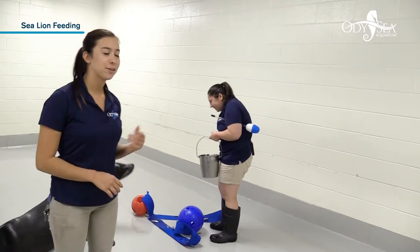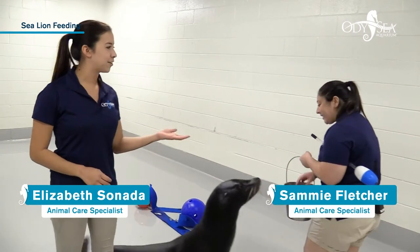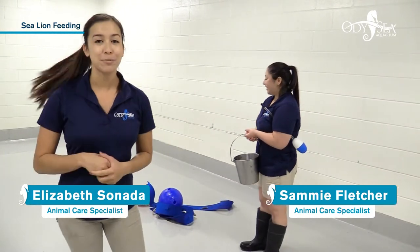We're here at Sea Lion Sound. I'm going to introduce you to my good friend right here. This is Magoo. Joining us is our other animal care specialist, Sammy. So we're going to talk a little bit about what Mr. Magoo here is eating.